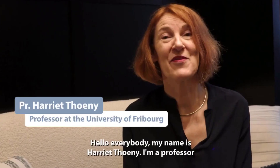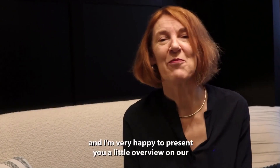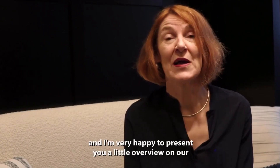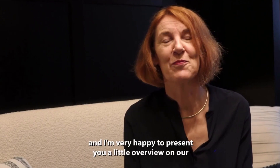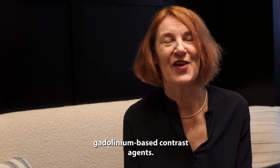Hello everybody, my name is Harriet Töni. I'm a professor of radiology in Switzerland and I'm very happy to present you a little overview on our paper published in JMRI on gadolinium-based contrast agents.